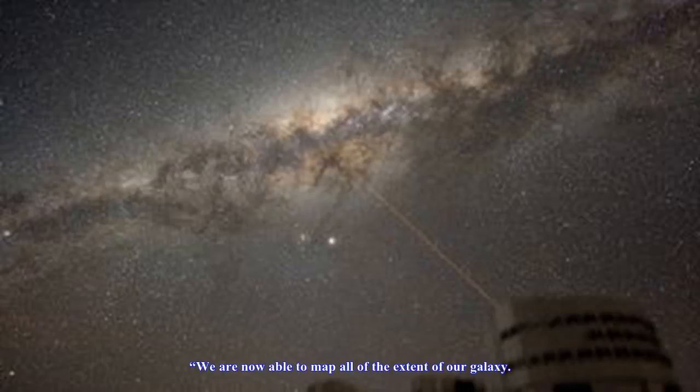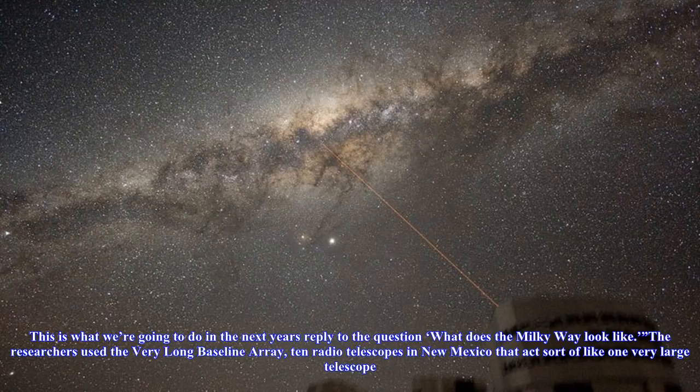We are now able to map all of the extent of our galaxy. This is what we're going to do in the next years — reply to the question: what does the Milky Way look like? The researchers used the Very Long Baseline Array, 10 radio telescopes in New Mexico that act sort of like one very large telescope.